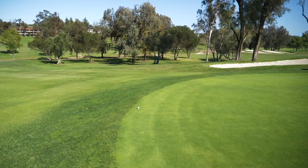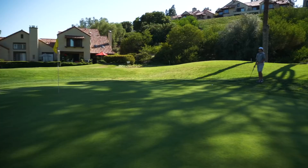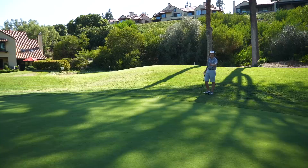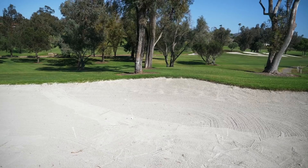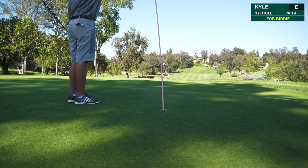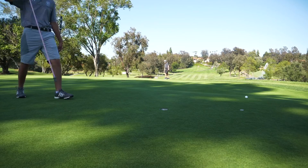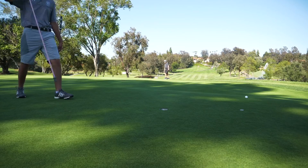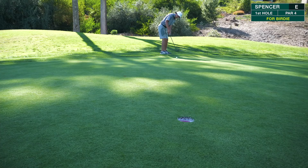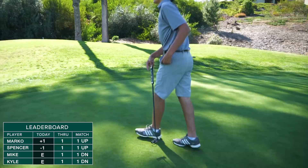Mike's on the front of the green with a long putt, probably about a 50-60 footer up the hill. Kyle's got about a 30-footer up the hill. Spencer hit a great shot, pin high just on the fringe, probably no more than 20 feet — very makeable. Mike ended up in the bunker. Spencer makes the birdie putt. He's playing the 2018 Callaways — says they're money.